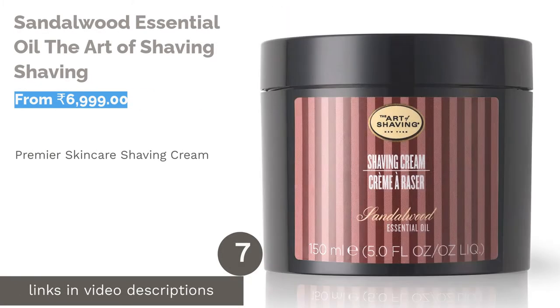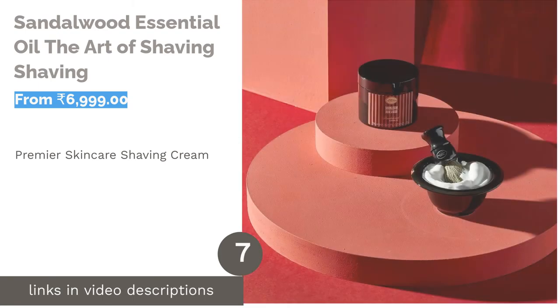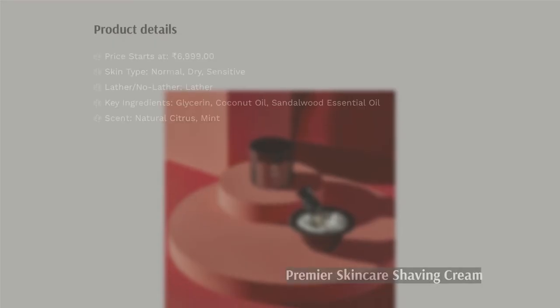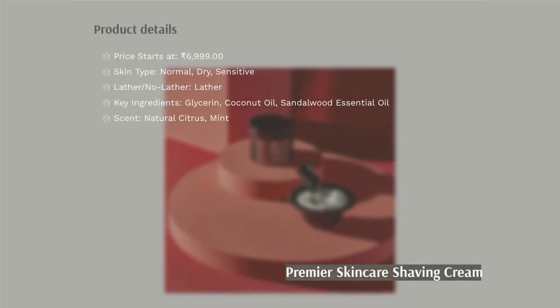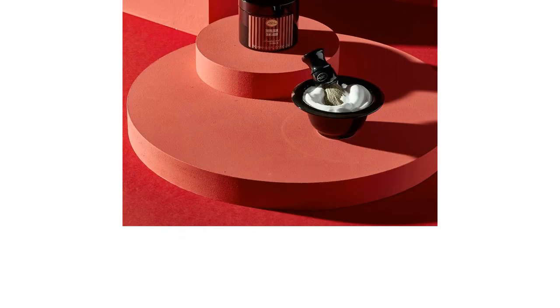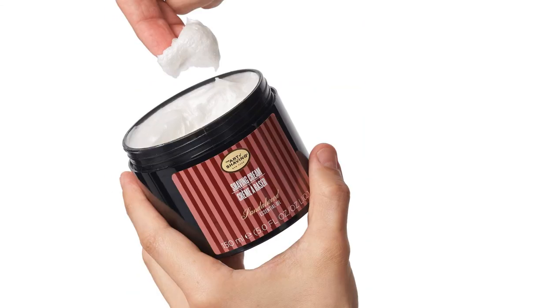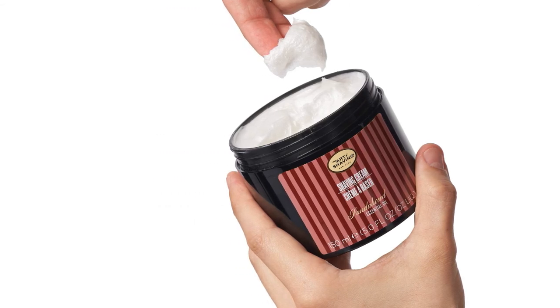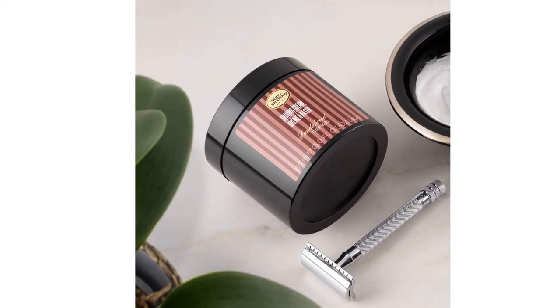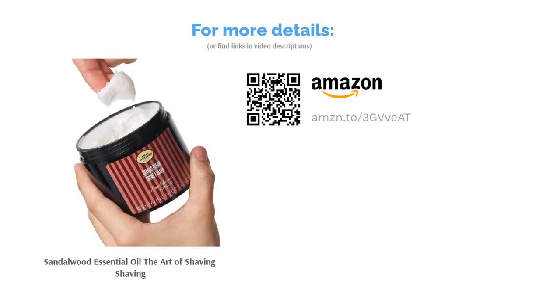The next product is The Art of Shaving Sandalwood Essential Oil Shaving Cream. The Art of Shaving produces a range of natural products loaded with the luxury of the present and the aroma of the past. This particular shaving cream is replete with coconut acid, essential oils, and glycerin to generate a rich lather, giving a comfortable shave. The rich and foamy lather softens the hair for a close shave, protecting the skin from irritation by improving razor glide and leaving the skin smooth and moisturized. Reviewers have given the product a 5-star rating, and recommend using it with a pre-shave oil and shaving balm for an amazing experience.